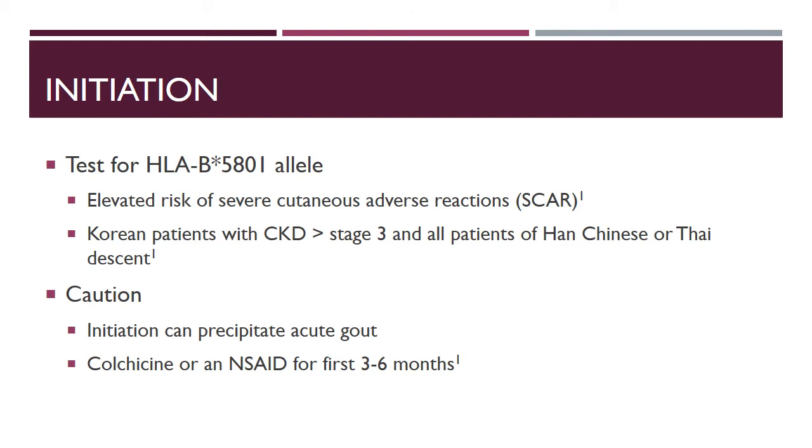When initiating allopurinol therapy, it's important to test for the HLA-B5801 allele. Specifically, it's important to test for this allele in patients of Han Chinese or Thai descent, and also in Korean patients with CKD greater than stage 3. Some practitioners also say it is valid to test patients of any renal function with Korean descent.